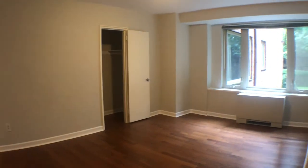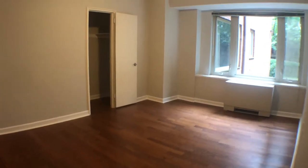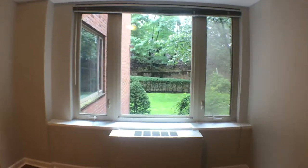This is the master bedroom. Theoretically, you could use either as the master bedroom, but this one does have its own private bath. Another good view facing northeast.